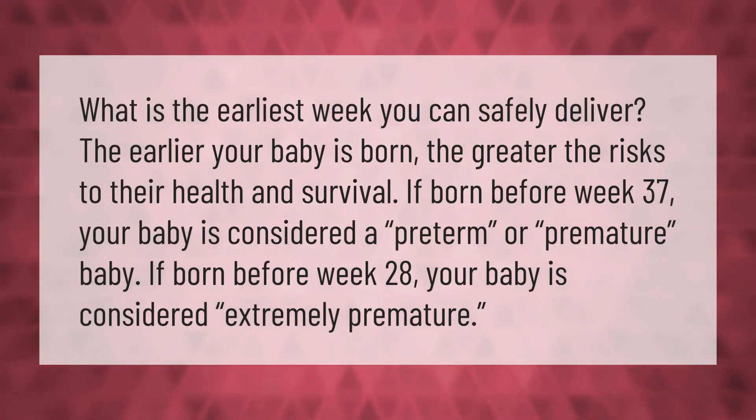What is the earliest week you can safely deliver? The earlier your baby is born, the greater the risks to their health and survival. If born before week 37, your baby is considered a preterm or premature baby. If born before week 28, your baby is considered extremely premature.